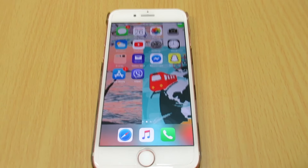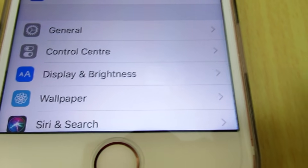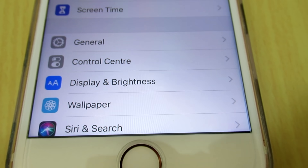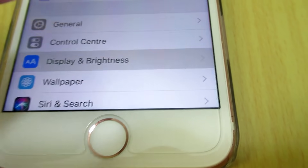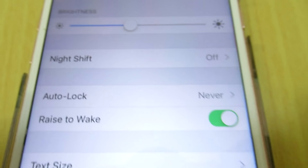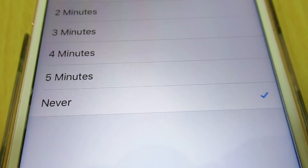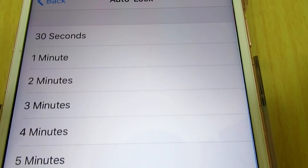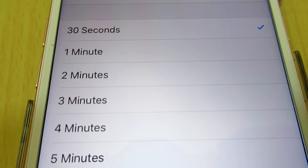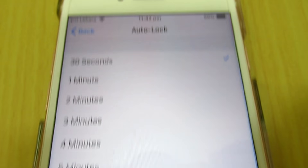After seven minutes the update is completed. Go back to Settings, and don't forget to turn off Never on Auto Lock. Go to Display and Brightness, then Auto Lock, and set it back to 30 seconds or one minute — however you normally use it.